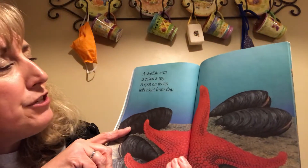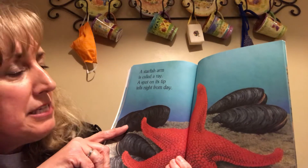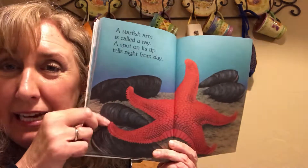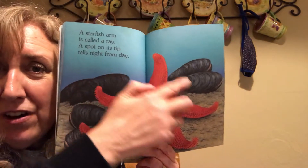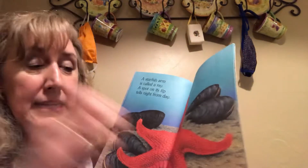A starfish's arms are called rays. A spot on its tip tells night from day. So it's kind of like eyes that they have on the tips of their arms, or rays, as they're called.